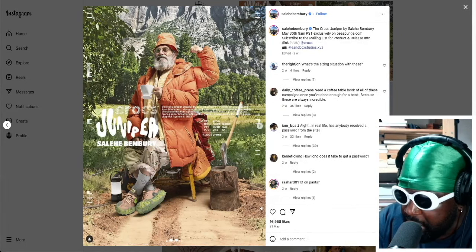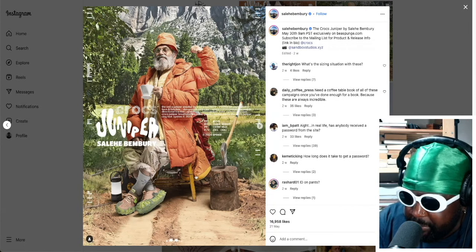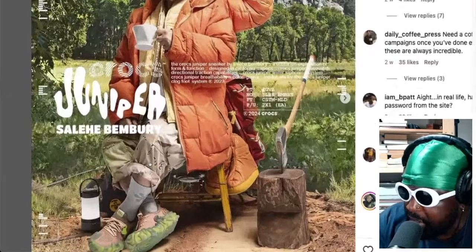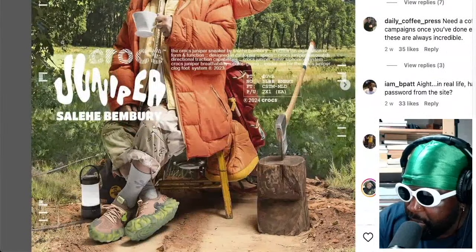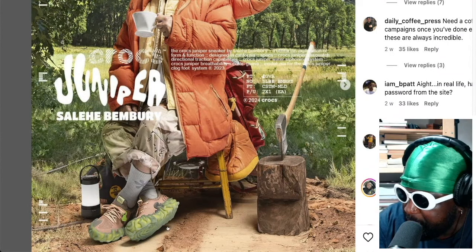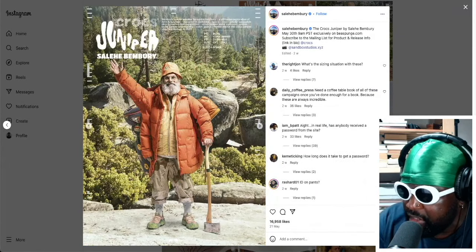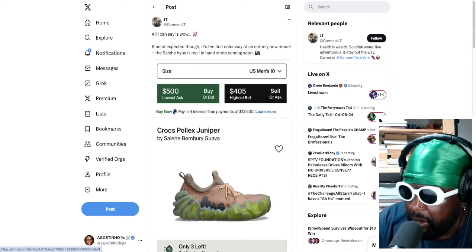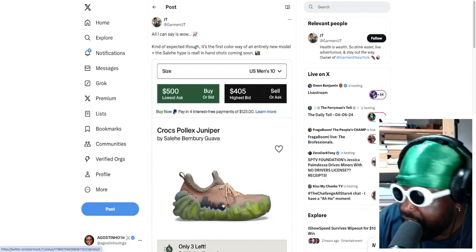The actual lookbook pictures where he's got the model wearing the Junipers — they look so much better, legitimately. There's this really cool old dude with a white beard, sitting down with a great orange puffer jacket on, wearing similar style to what Salili Benbury wears himself — outdoors, camping or whatever — with amazing baggy camo trousers rolled up, Salili Benbury branded socks, and the Junipers on his feet. Worn the way he's wearing them, they look ten times better. When you see these as a product image versus styled, there's a huge difference. They're going for around $500 on StockX now.